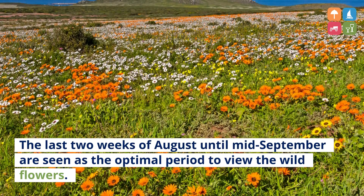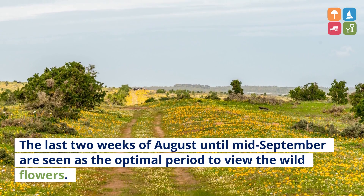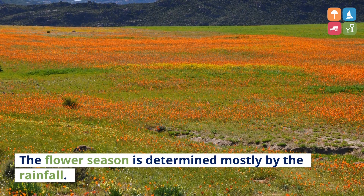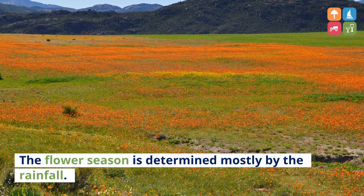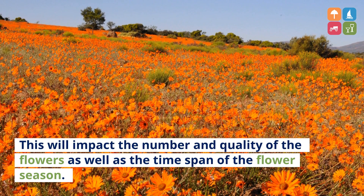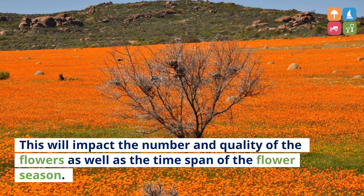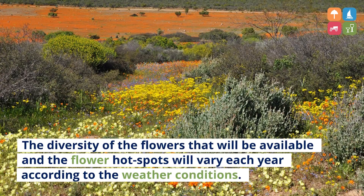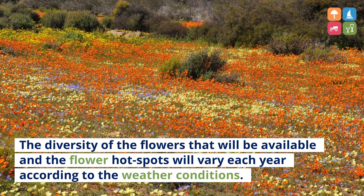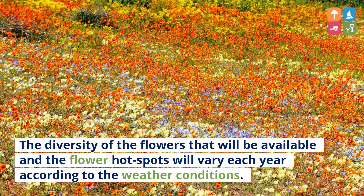The last two weeks of August until mid-September are seen as the optimal period to view the wildflowers. The flower season is determined mostly by the rainfall. This will impact the number and quality of the flowers as well as the time span of the flower season. The diversity of the flowers that will be available and the flower hotspots will vary each year according to the weather conditions.